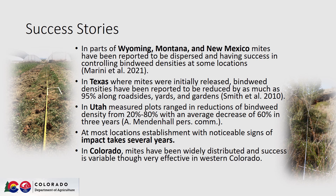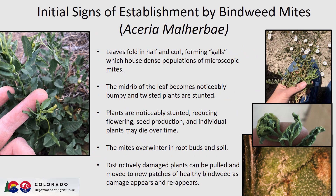At most locations, establishment with noticeable signs of impact will take several years. In Colorado, these mites have been widely distributed and though success is variable, they have been very effective in western Colorado. The initial signs of establishment include folding of the leaves with curling and the formation of galls housing dense populations of the microscopic mites. The mid-rib behind the folded leaf will become noticeably bumpy and twisted over time as the plants are stunted. These plants will be reduced in vigor, produce fewer flowers and seeds over time, and individual plants may die over long enough periods. The mites will overwinter in root buds and soil, and distinctively damaged plants can be pulled and moved to new patches of healthy bindweed as the damage becomes observable.